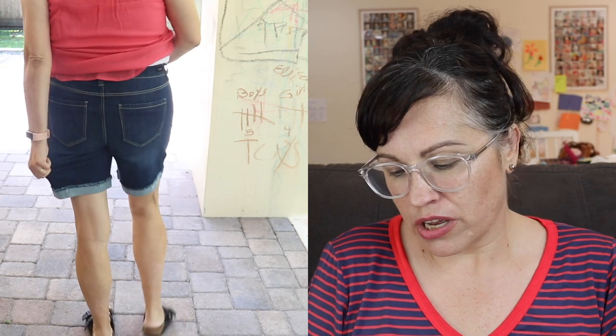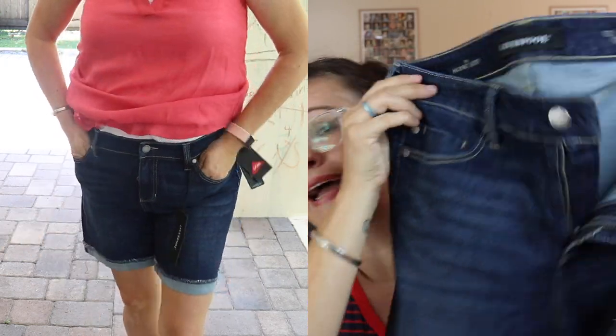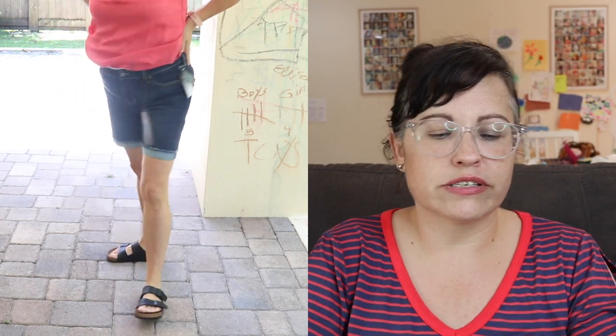If you saw my video yesterday, you know how I feel about Liverpool. I'm pretty sure I told all of these boxes please don't send me Liverpool — they don't look good on me. I have yet to find one Liverpool pant or bottom that works. These are Corrine Fray Cuff Shorts by Liverpool, $59. The waist fit fine but the bottoms flare out too much, and they're too expensive. Going back.